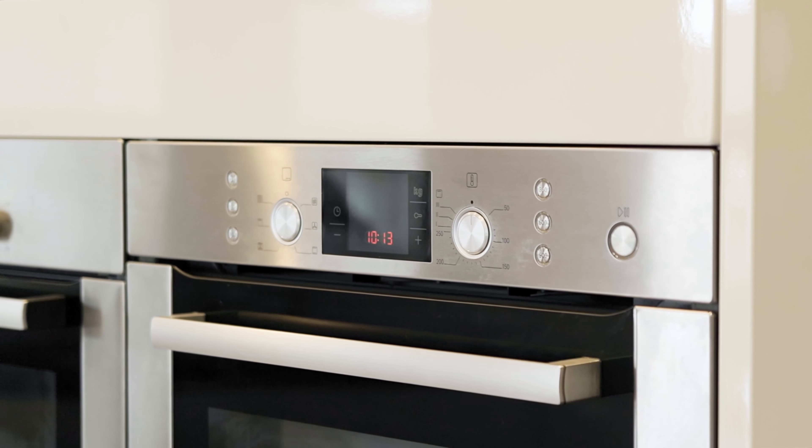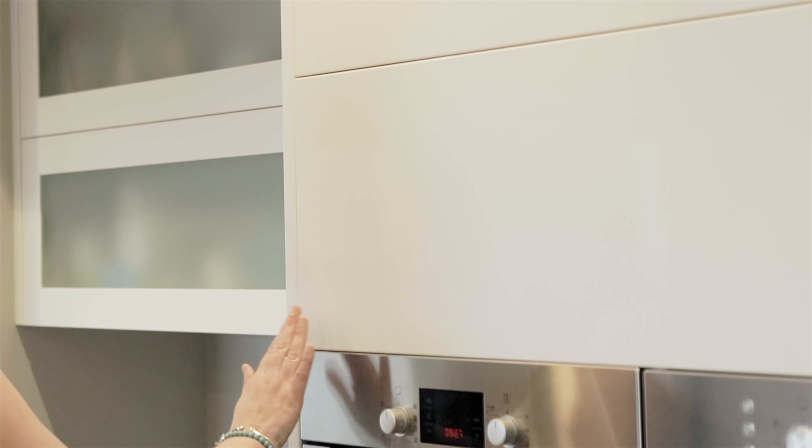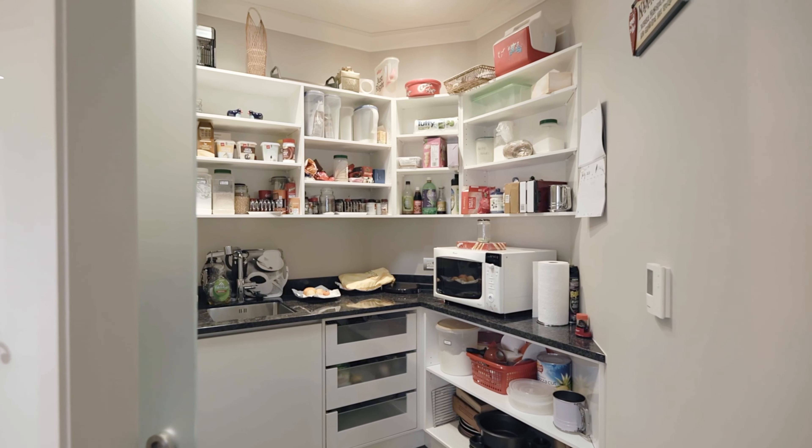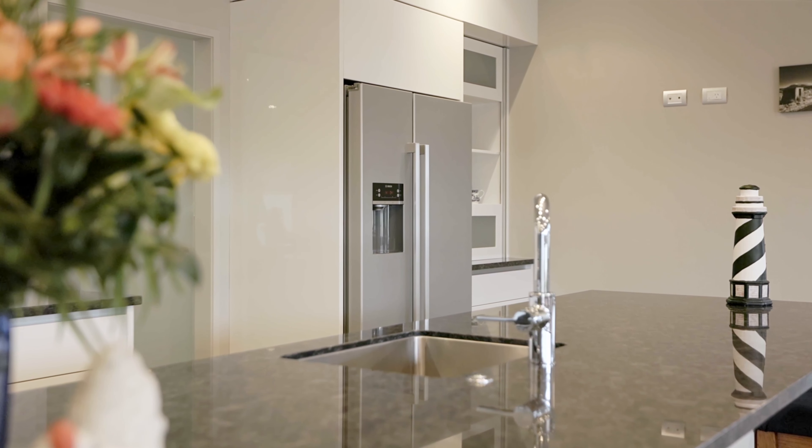Everything has been thought of here, with luxuries such as electric soft-close cabinetry, central heating, upgraded insulation, and underfloor heating. We love the spacious open-plan living, butler's pantry, and seamless indoor-outdoor entertaining.